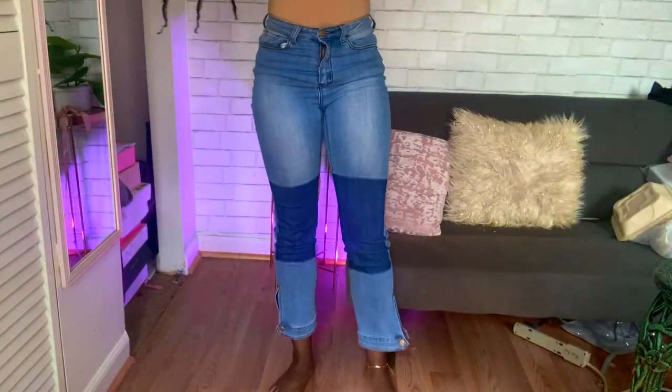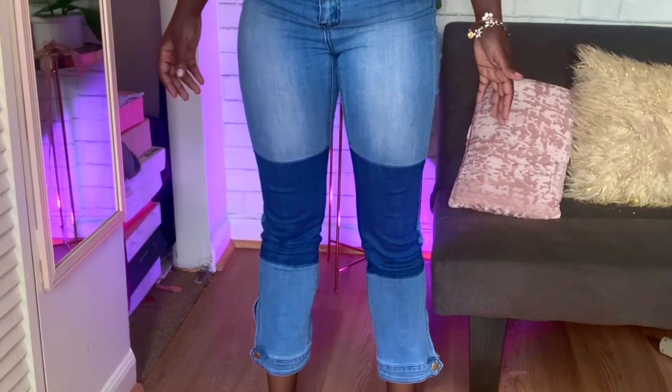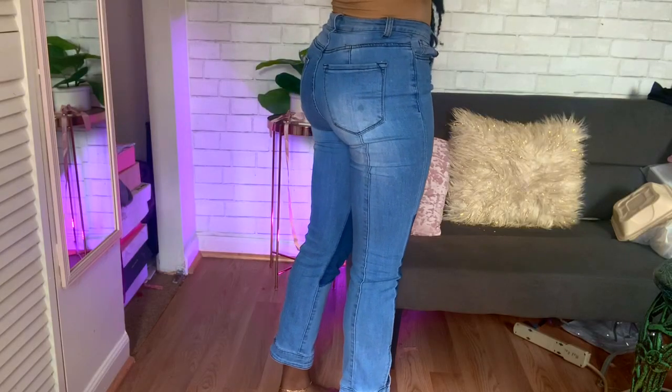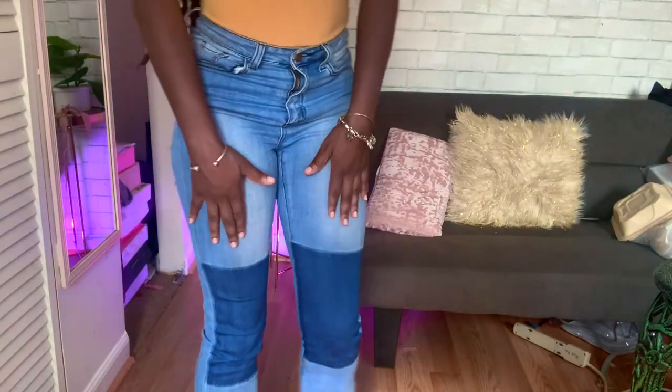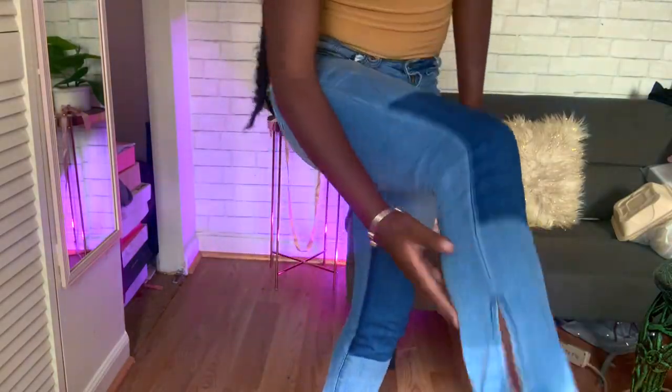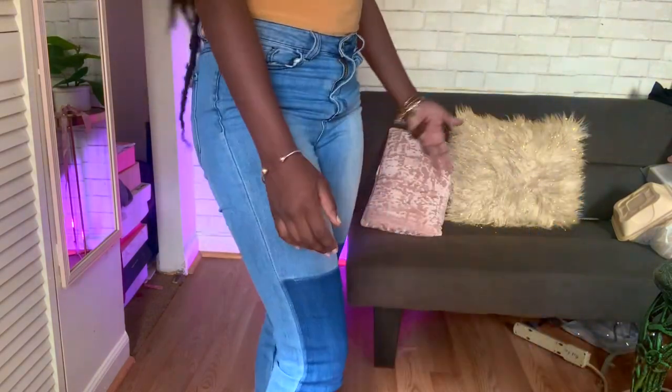The buckle just fell off — come on Fashion Nova! I was just about to give these jeans a good rating. The only thing I don't like is it kind of makes me look knock-kneed, or maybe the jeans just make me look that way. I'll give you a little side view. These are skinny girl friendly, they're a size one. I really like them because of the denim on the knees and the buckle detail, but I'm kind of sad because the buckle just broke.